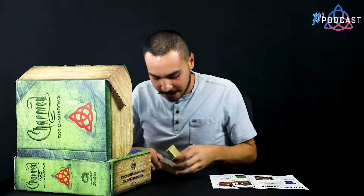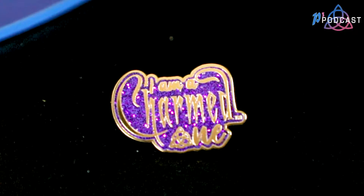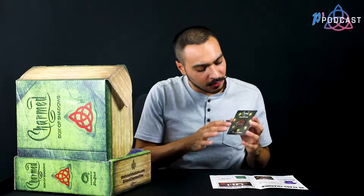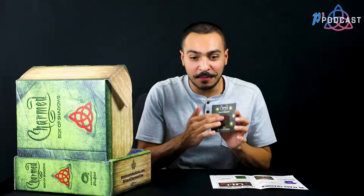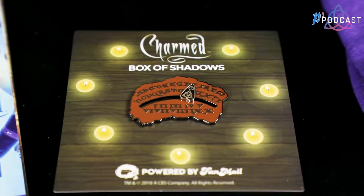We have a pin that says 'I Am a Charmed One' and it's purple with sparkles — again, purple is not my color, but it's cute so I'll take it. Also, you get this really cool pin of the spirit board with a moving planchette. I love the cardboard it's on and how it has candles surrounding it. Very cool.